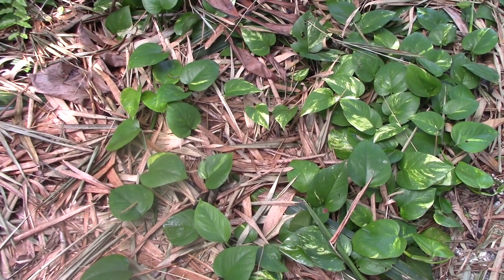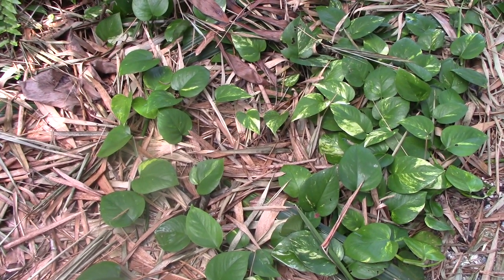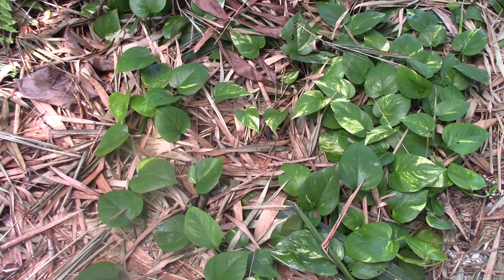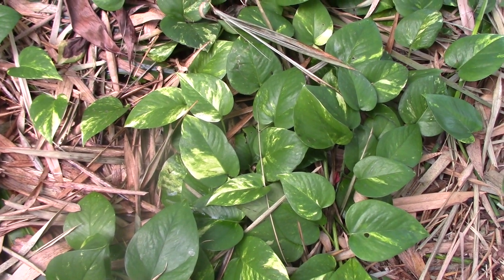Pothos is in the genus Epipremnum. I have it growing all over the Tangle here and as you can see, it grows really, really well as a ground cover.